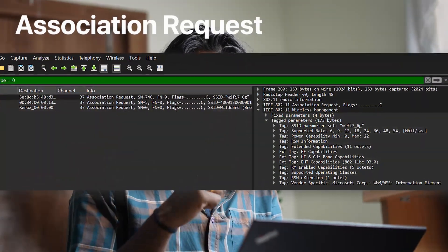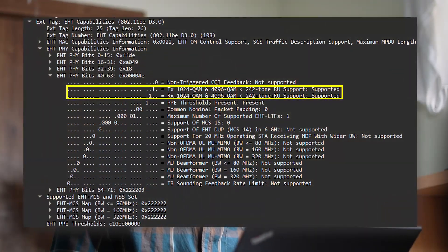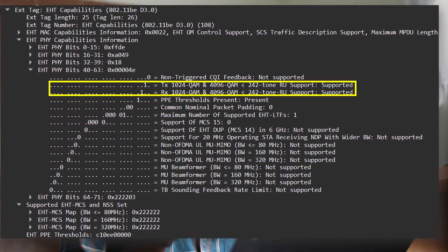Now let's go to the client side. In order to check the client-side features, I have checked the association request frame generated while the client is trying to connect to the access point. In that frame, I have seen the similar kind of PHY information in the EHT capabilities stating that this client is capable of operating at 4096 QAM.